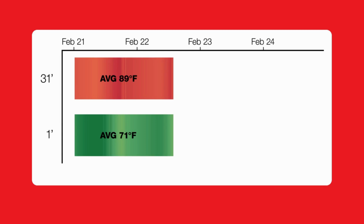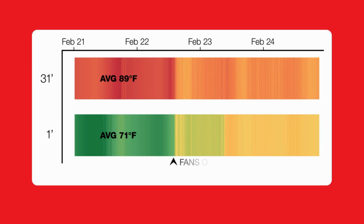This chart on screen shows a room with a 31-foot-tall ceiling before and after destratification fans were installed. Note that before, the temperature delta approached 20 degrees Fahrenheit, but after the fans were installed, the delta T reduced to 5 degrees.